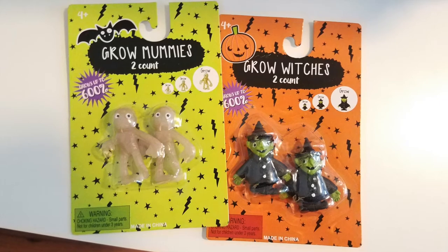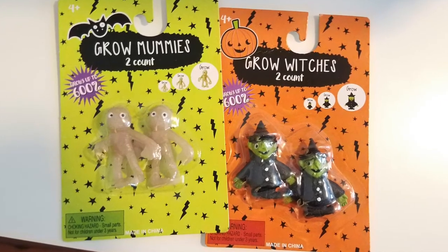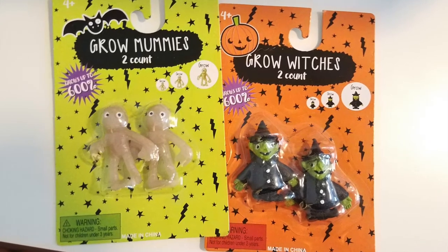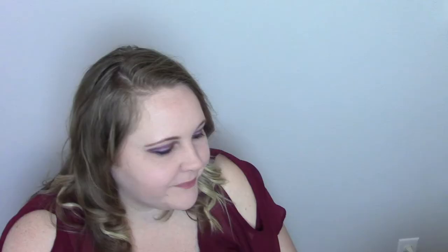I also found grow witches and grow mummies — we are going to use these as a science project and watch them grow over a few days.